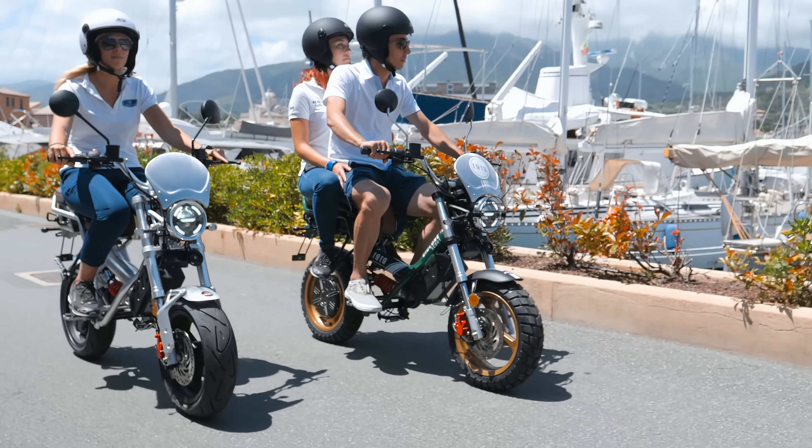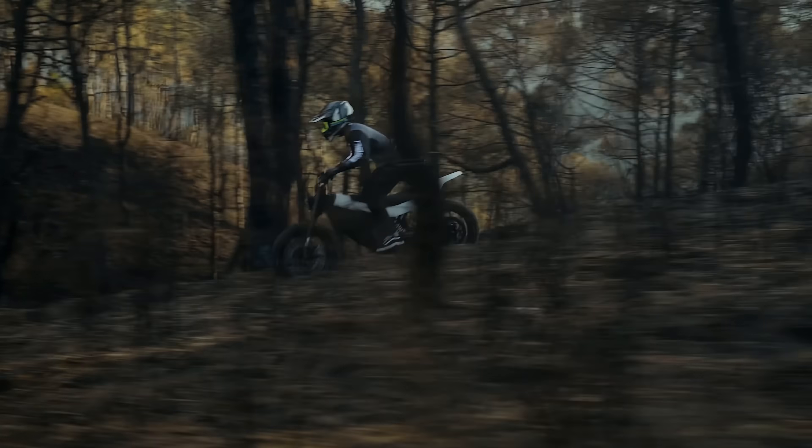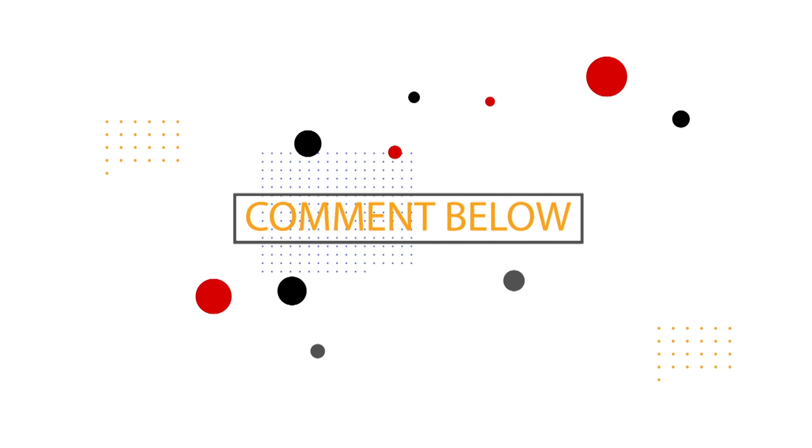Have you ever ridden an electric motorbike? How does it compare with its gasoline-powered cousin? If you're not a fan, what improvements would need to be made for you to consider the switch? Let us know in the comments.